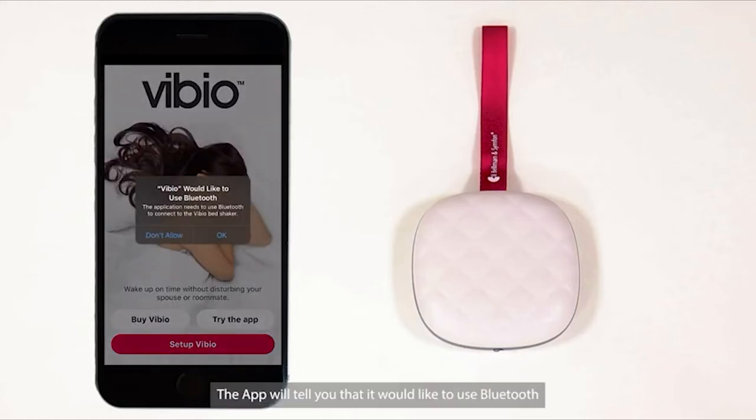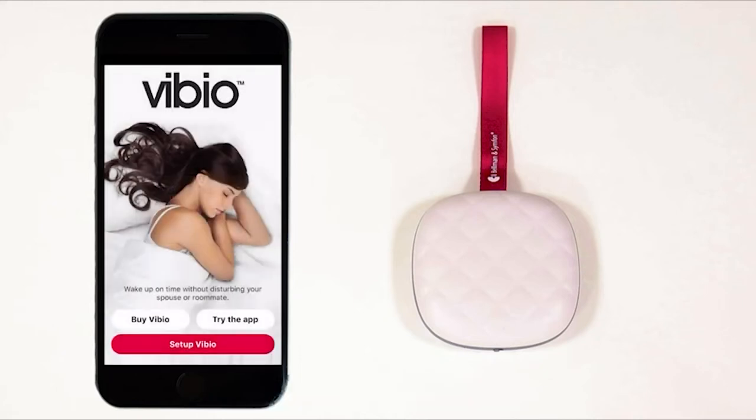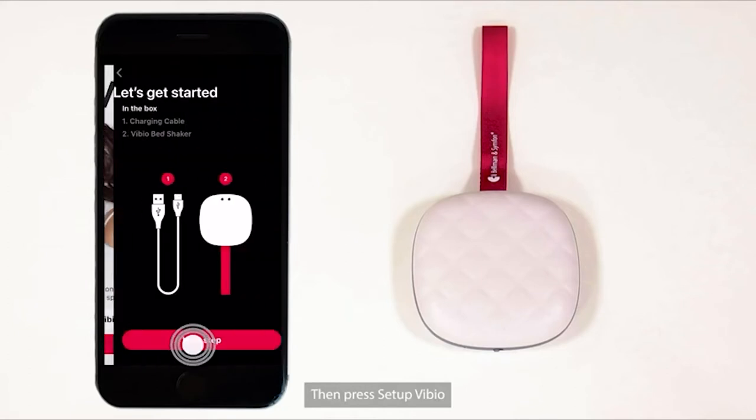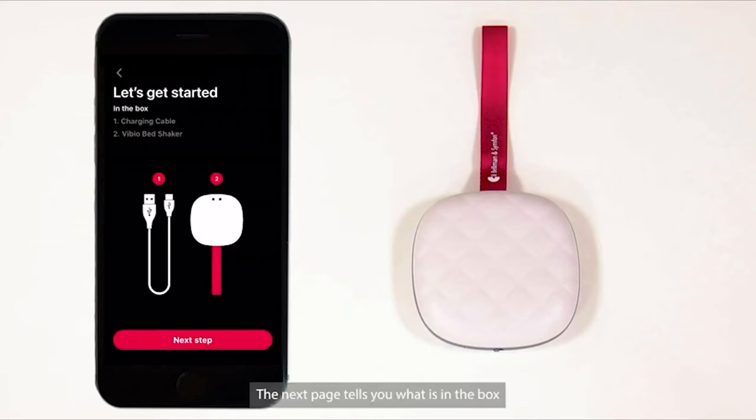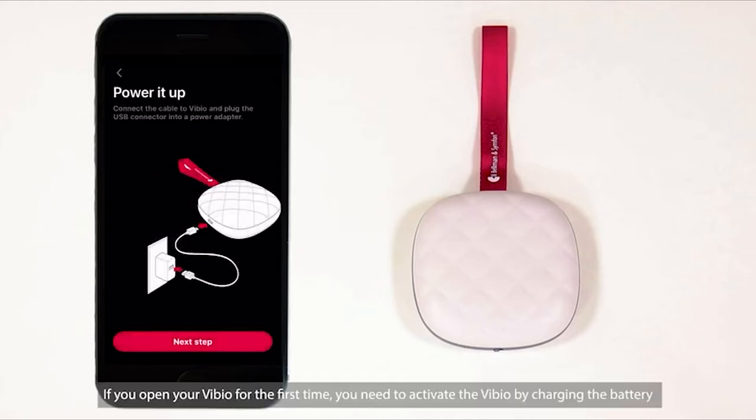The app will tell you that it would like to use Bluetooth — you must allow this to pair your phone. Press OK, then press Setup Vibio. The next page tells you what is in the box; press Next Step. A message will pop up saying Vibio would like to send you notifications — you must press Allow for proper setup. You can change the notification settings later in the app. If you are opening your Vibio for the first time, you need to activate the Vibio by charging the battery.